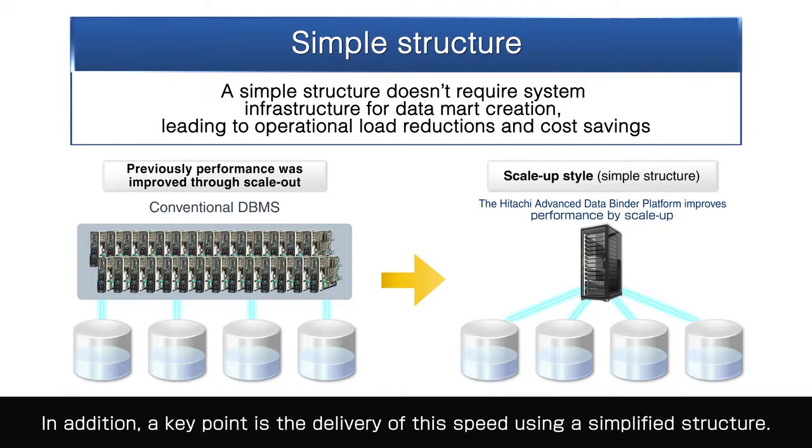The high-speed data access platform, Hitachi Advanced Data Bounder Platform, is available now.